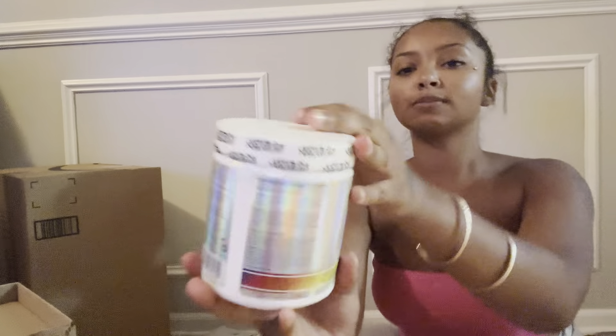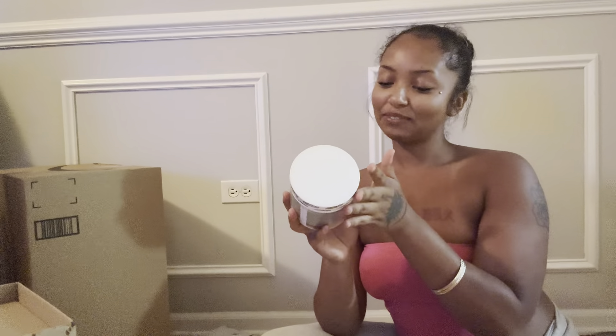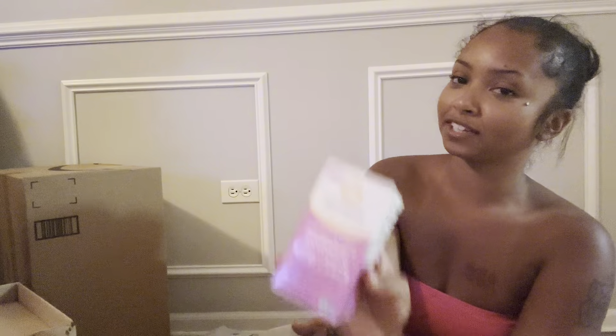I got some OxyShred — I've never tried it but I really want to. I got the gummy snake flavor because I love gummy. My probiotics are all squished up but these are my favorite. All these items will be in my Amazon storefront so if you want to get them, they'll be there.